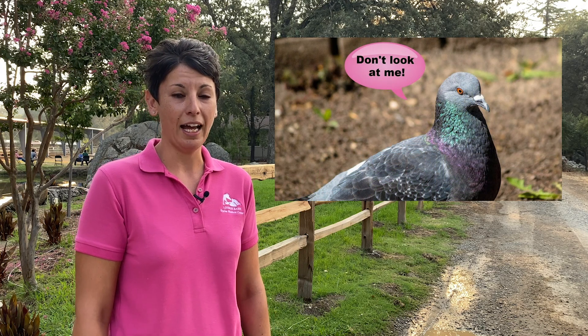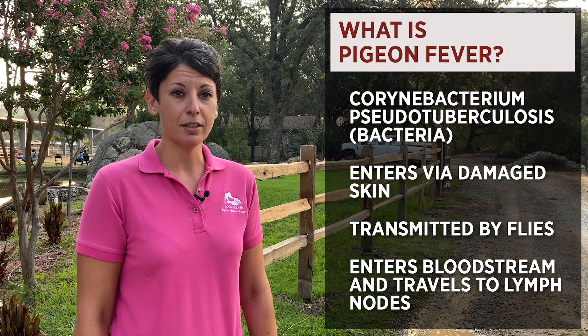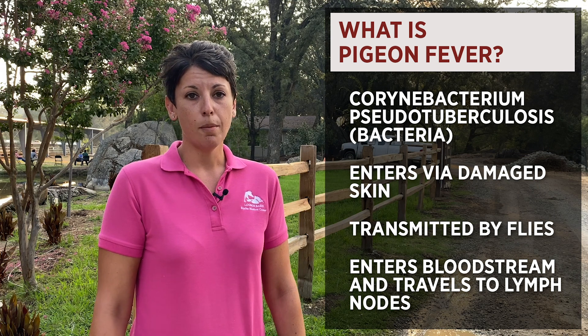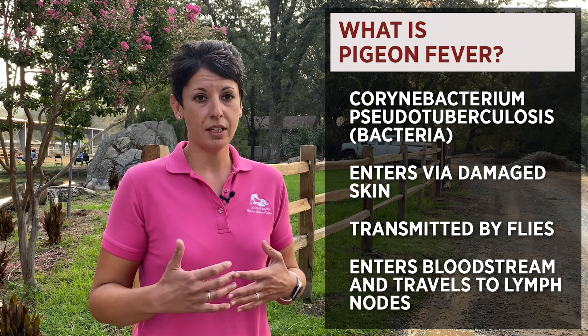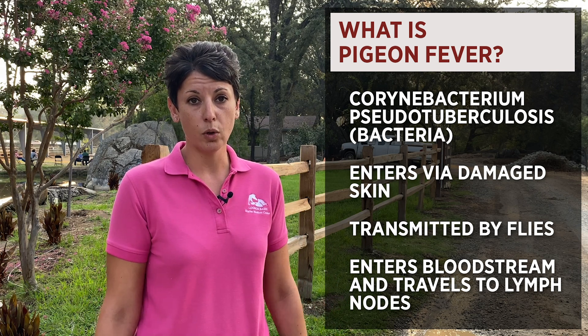The first thing we want to talk about is it's not the bird's fault. Pigeons actually have nothing to do with the life cycle of pigeon fever. It actually comes from the fact that a lot of times horses get external abscesses on their chest that causes swelling making them look like a bird. But in fact it's a bacteria, Carinibacterium pseudotuberculosis, that typically enters via damaged skin, most likely transmitted by flies. The flies take the bacteria to their ventral midline, introduce it into the bloodstream, and it ends up traveling to a lymph node in their pectoral region, groin, inguinal area, or mammary glands.